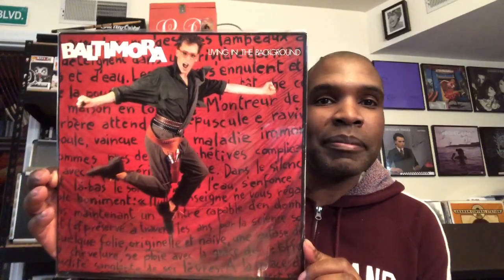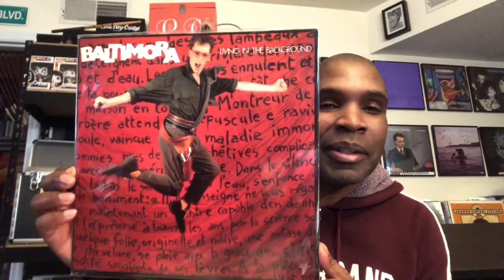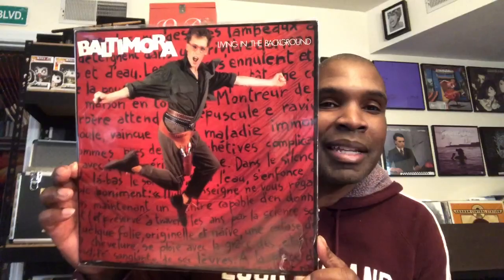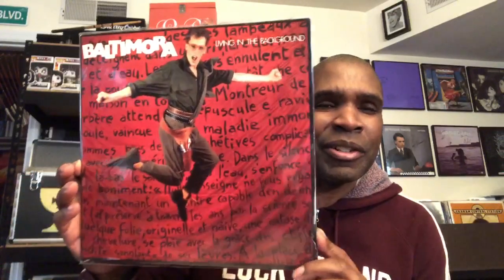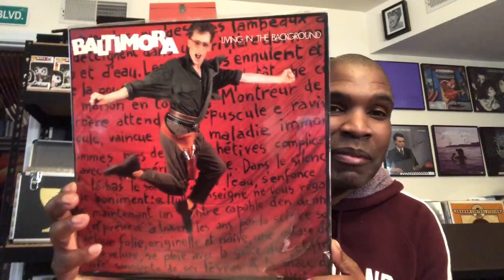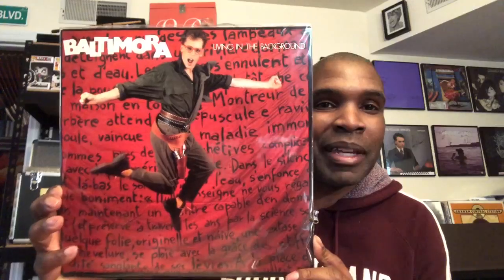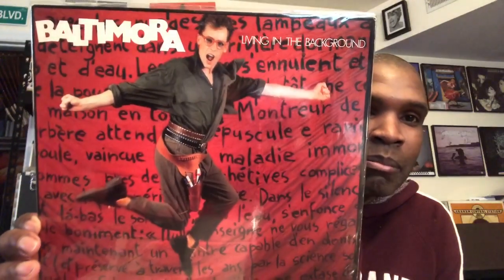Baltimora — Living in the Background. Of course he had that big hit single 'Tarzan Boy' from the 80s, which really became big when it was featured in Teenage Mutant Ninja Turtles. I love that song — just that fun 80s poppy new wave thing. But as you can clearly see, he's gone full board metal there with both fists clenched.